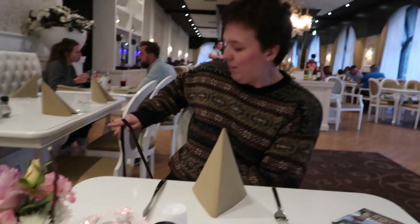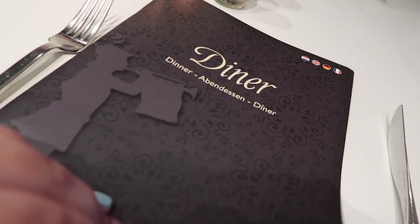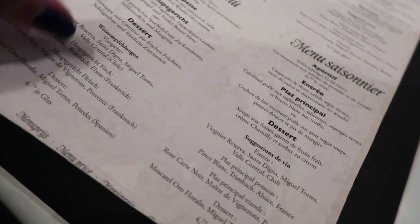Beautiful. This is very nice — look at this. Lovely. We have just received our beautiful dinner menus. I enjoy this flower here as well. The time is 19:58, so nearly 8 o'clock local time. I think we're both going to go for the three-course menu — the King's menu. We haven't really had anything to eat today, to be honest. Let's have a quick look so you can see what's on offer.